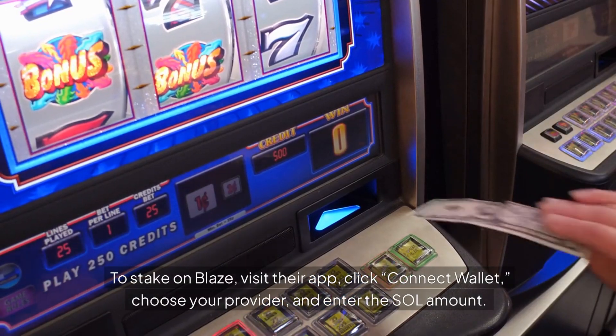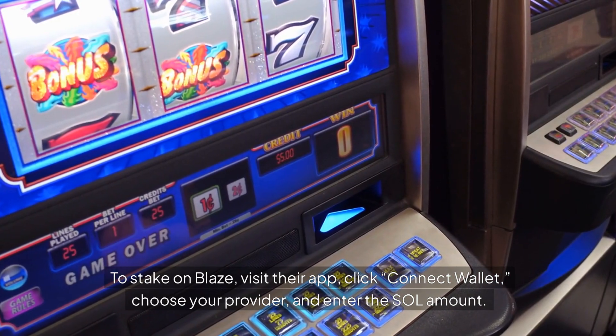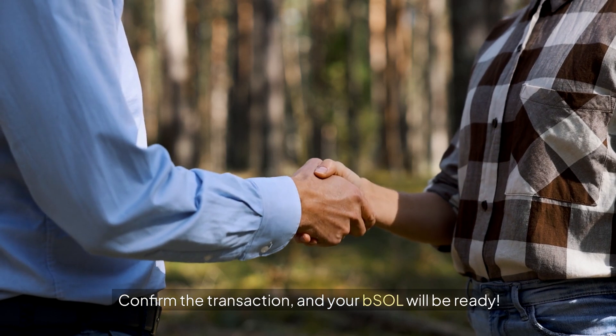To stake on Blaze, visit their app, click Connect Wallet, choose your provider, and enter the SOL amount. Confirm the transaction, and your BSOL will be ready.